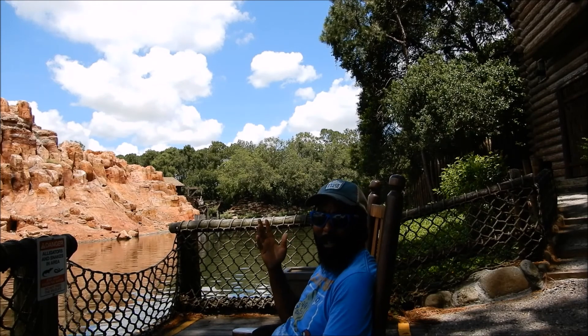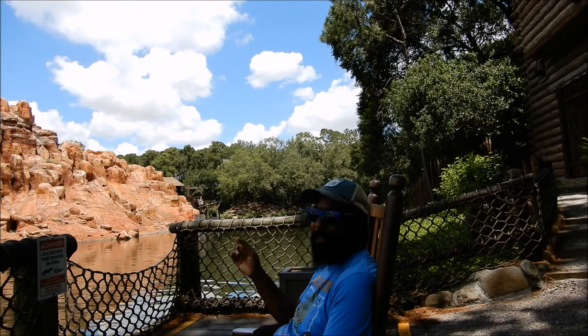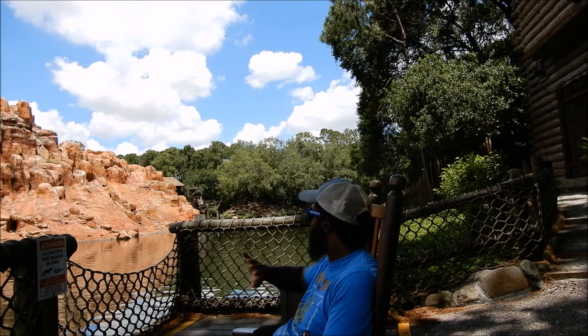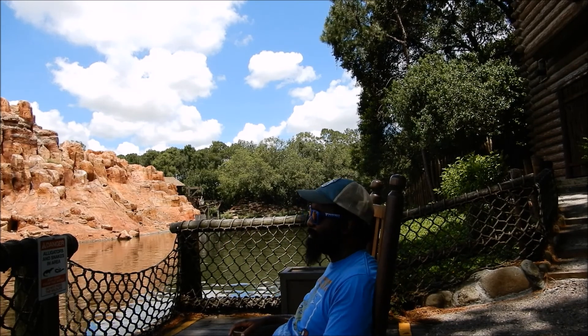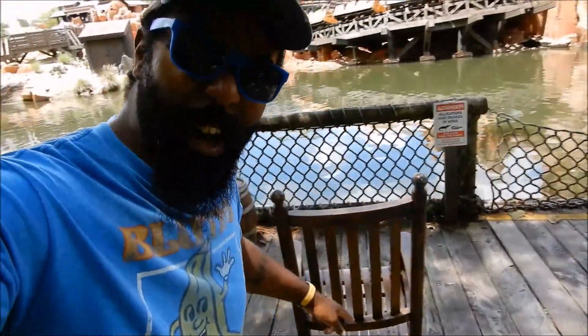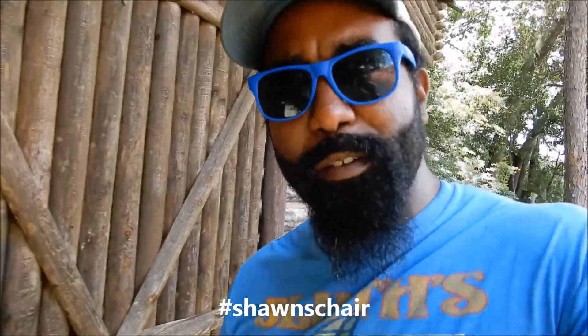I feel like I'm Jacob from Lost sitting here in this rocking chair, surveying Disney World and the splendor it has. I like this rocking chair, so therefore I dub this rocking chair right here on this dock Sean's chair. So if you're ever sitting in my chair, show the proper respect — hashtag Sean Chair. Take a photo and send it to me on Instagram or Twitter.